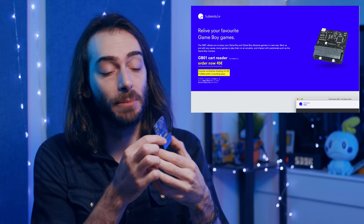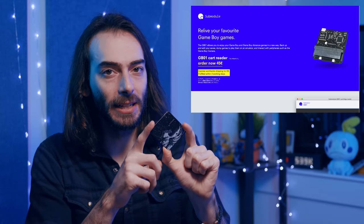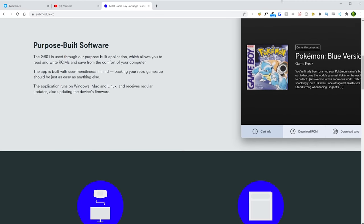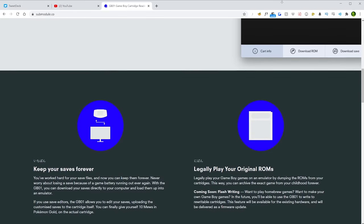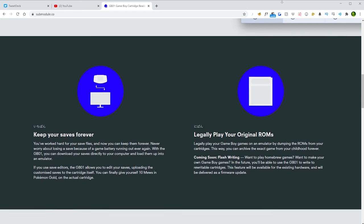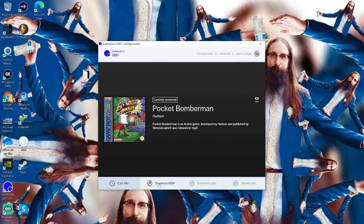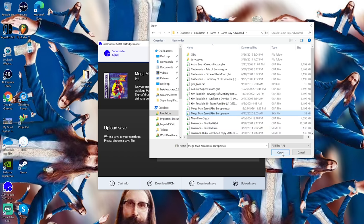Submodule.co is basically just a guy in Romania that makes these GB01 cart readers. It's a beautiful little device that costs around 50 bucks. Manufacturing was pretty backed up for a long time due to COVID, but they should be back up and running by now. This is the most user-friendly Game Boy cart ripper I have ever seen. Its best use case is for ripping save files, but it also has a library of around 6,000 Game Boy, Game Boy Color, and Game Boy Advance games. Instead of ripping the ROMs directly from the cartridge, it will recognize what ROM you have and download it from its database — basically the only legal way to download Game Boy ROMs. You can also carry your save file over from an emulator and put it into your original hardware.